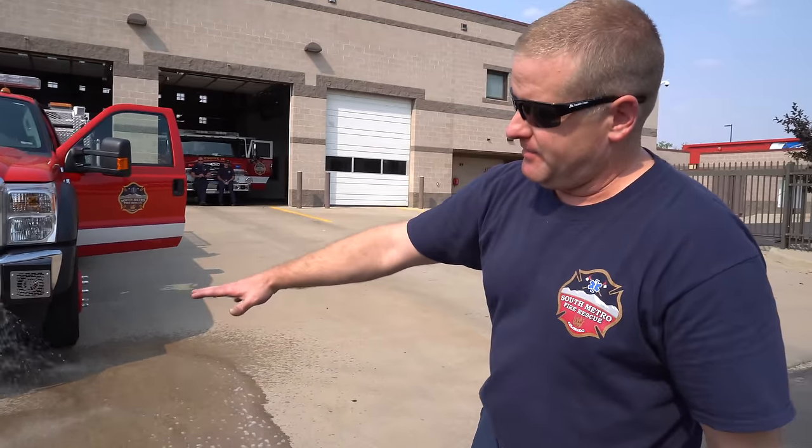Alright, one more thing I want to show you real quick. Right down here, this is how we adjust it. So right now we're at about 1,000 RPM — we're going to turn it up.